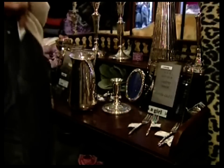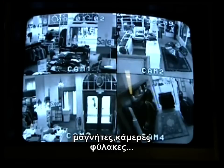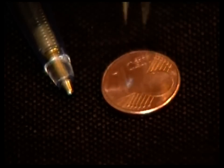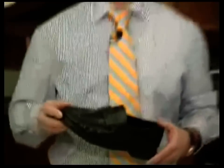Shoplifting costs the Netherlands' retail sector 750 million euros annually. Large security labels, cameras, security guards — nothing seems to really help. But now there is the RFID chip, as small as a speck of dust or a pinhead. Here you can see a shoe that is secured without you being able to tell.